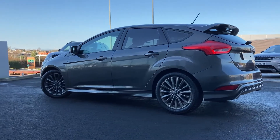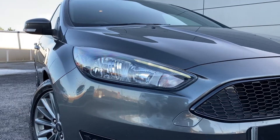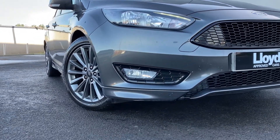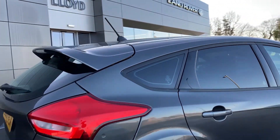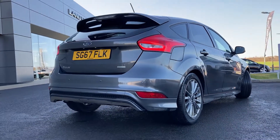Some of the standout features on this car include halogen headlamps with LED daytime running lights, front fog lamps, the ST Line badging, indicator lights on the mirrors, and rear privacy glass. As we come round to the rear we can see the rear parking sensors.